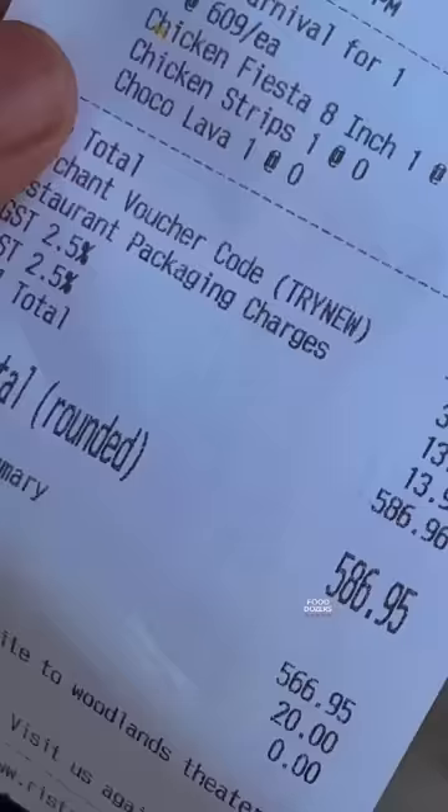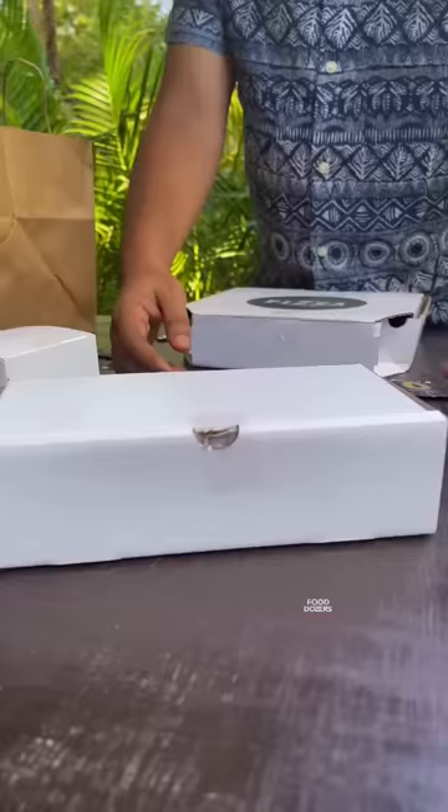Chicken Carnival for one combo. What would you order in this combo for 609 rupees? A medium-sized pizza, a portion of chicken strips, and a little bit of chocolate.